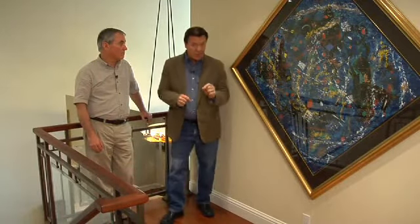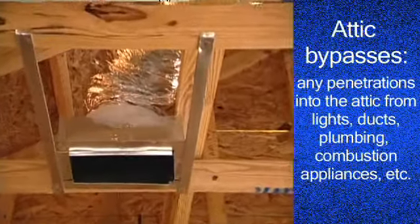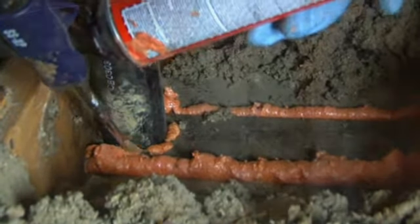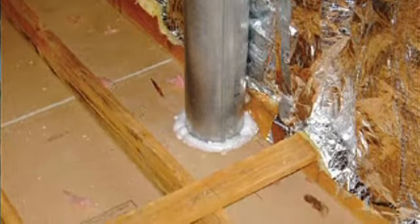A big area where we see problems in attics is not just around light fixtures and smoke detectors. There's also any penetrations, and these penetrations are called attic bypasses. They can be from ductwork, plumbing — all these things have to be sealed. Particular attention needs to be paid around the combustion appliances, because if we have combustion appliances that get warm, it's a different process for air sealing.